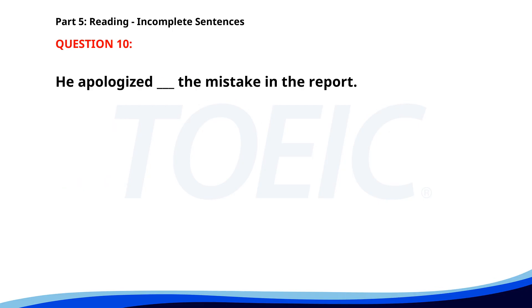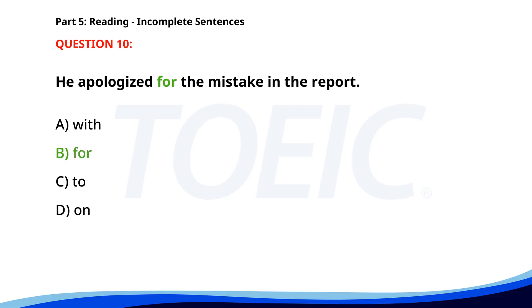Number 10. "He apologized ___ the mistake in the report." A. With. B. For. C. To. D. On. The correct answer is B: For.